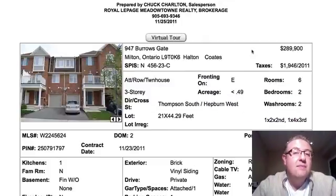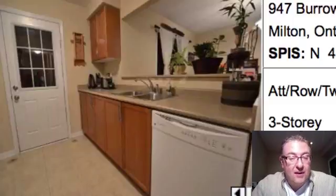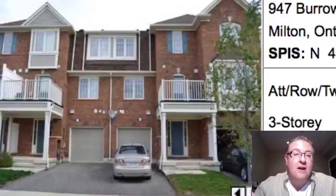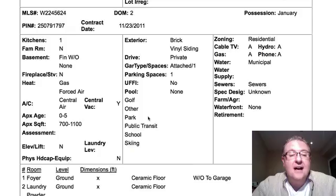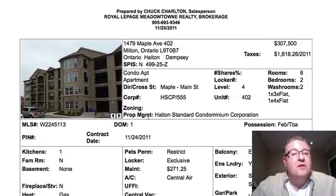So, 12 properties today. The first one up is 947 Burroughs Gate at $289,990. That's really what these models have been selling for — you could not pin a better price on this particular home. Not a ton of upgrades inside, but that's okay because the people shopping for these homes are value shoppers. If you're a first-time buyer under $300,000, these guys are in a very good position and they're going to sell this one for sure.